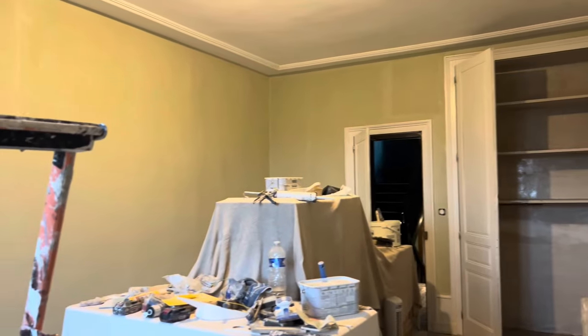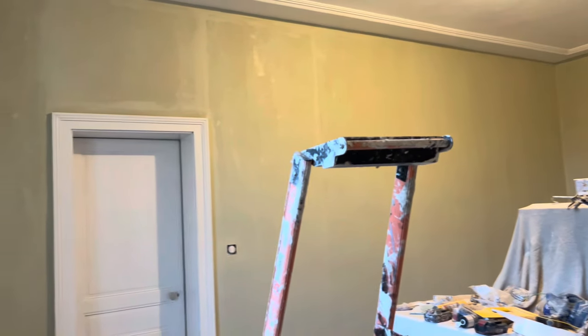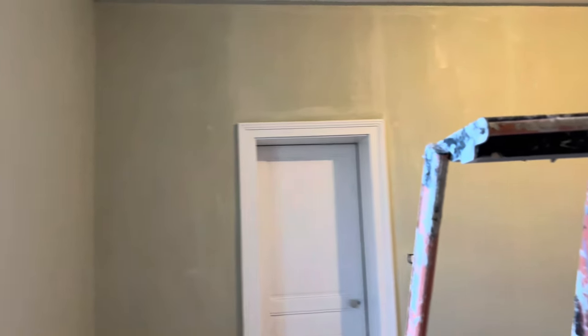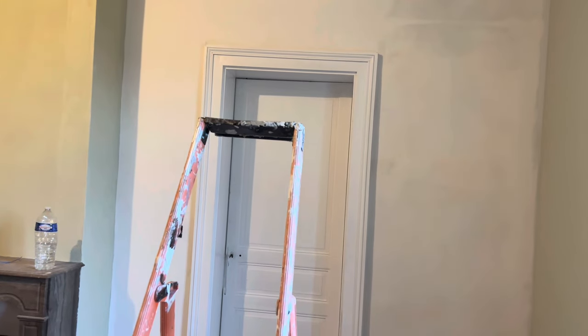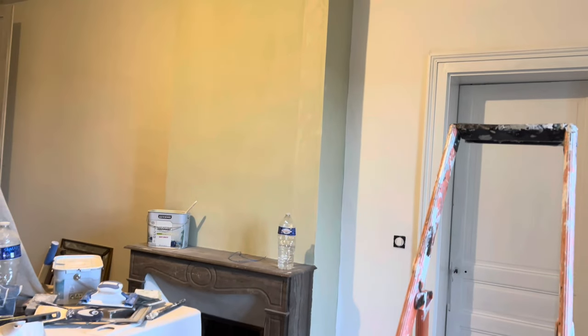The salon has been slowly painted — the first coat of the color we're using in here. We are going to have a mural put on this wall, continuing along this wall, and the fireplace will be in the middle. It's going to look really, really cozy and warm.